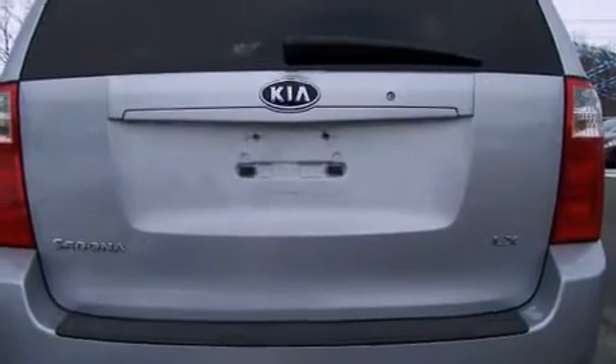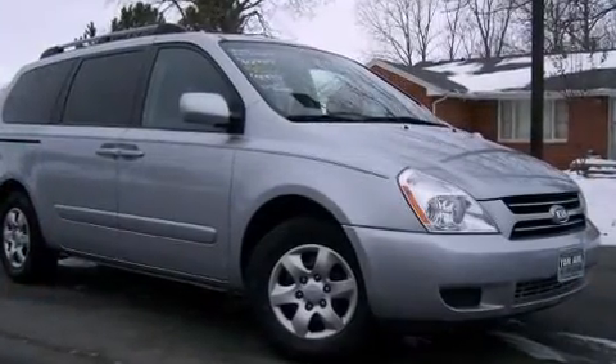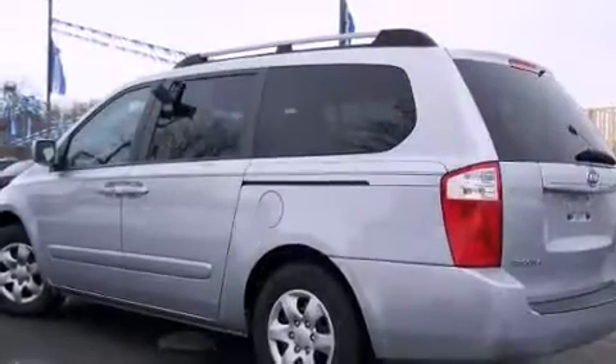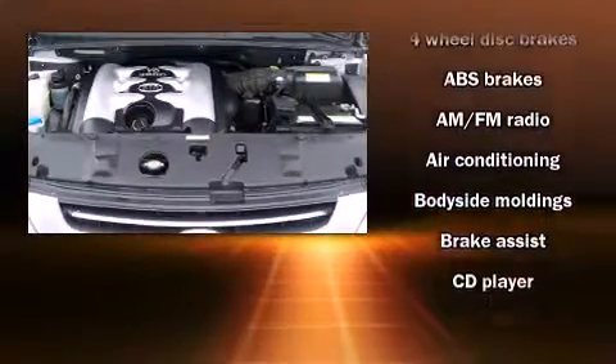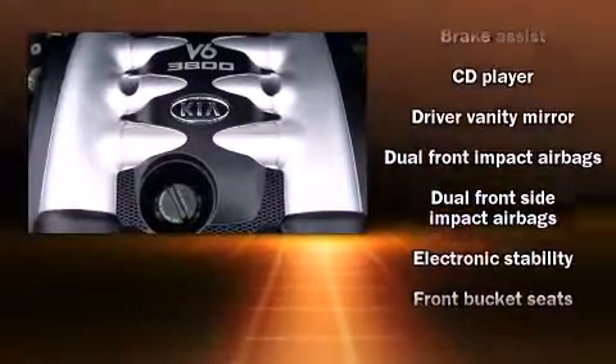Convenience features include one-touch window functionality, rear wipers, remote keyless entry, and front and rear cup holders. Storage solutions are integrated throughout the interior, demonstrating thoughtful attention to detail. Audio features include a CD player with AM/FM radio and six speakers, providing excellent sound throughout the cabin.